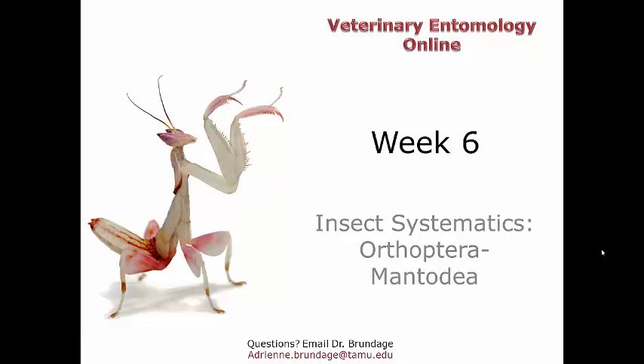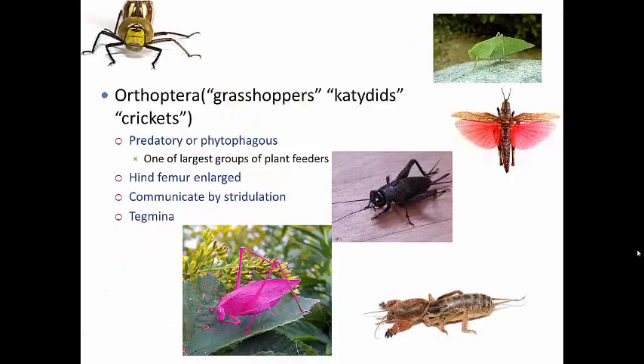Now let's start looking at a few things that you've probably seen before but may not have known the actual order names. We're starting with the Orthoptera and moving on to the Mantidae. The Orthoptera are the crickets, the grasshoppers, and the katydids.